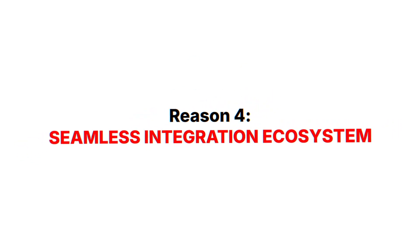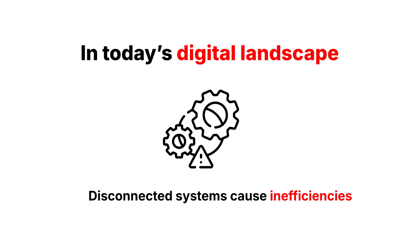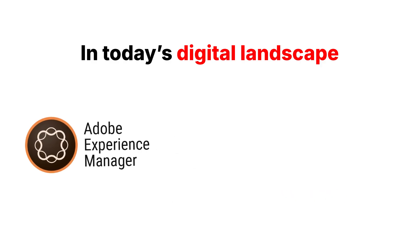Reason 4: Seamless Integration Ecosystem. In today's digital landscape, disconnected systems cause inefficiencies, but Adobe Experience Manager solves this with powerful integrations.